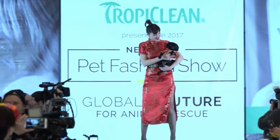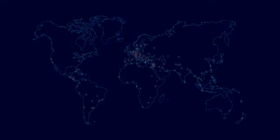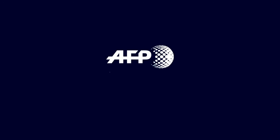I volunteered for various shelters throughout my life. I decided to change direction and address ecological potential issues.